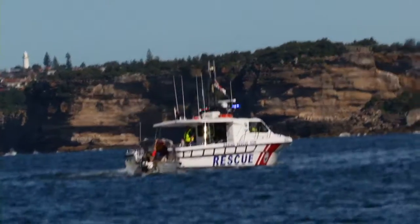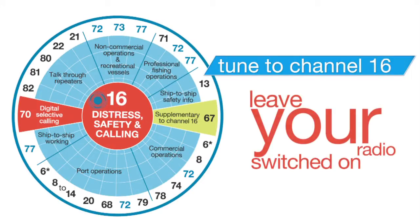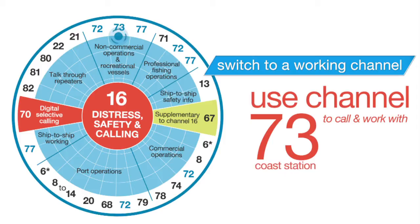So Greg, what is the correct operational procedure when it comes to making an emergency call? The correct procedure is to change to channel 16 and call Mayday, Mayday, Mayday, then the name of your vessel three times. Give your position, describe the problem, state how many people are on board, describe the vessel, local conditions, and what you're planning to do. Leave your radio switched on and tuned to channel 16. Always call on channel 16, then switch to a working channel. Use channels 72, 73 or 77 to call and work with other vessels, and channel 73 to call and work with a coast station. When finished, resume listening on channel 16.